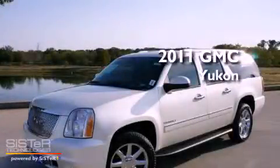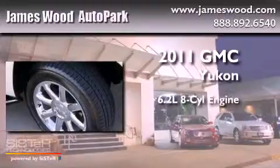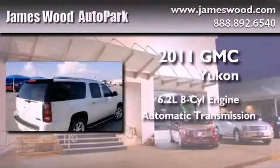This is a brand-new 2011 GMC Yukon. It has a 6.2-liter 8-cylinder engine, an automatic transmission, and all-wheel drive.